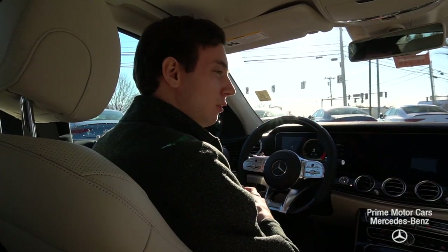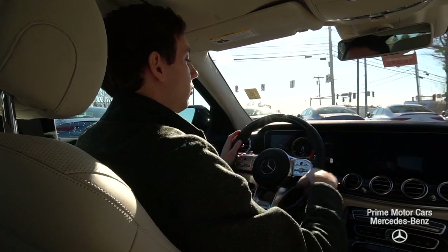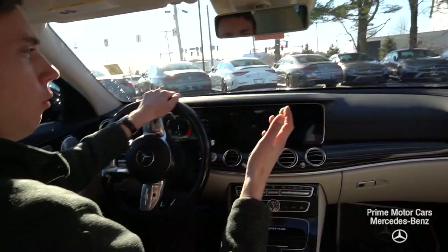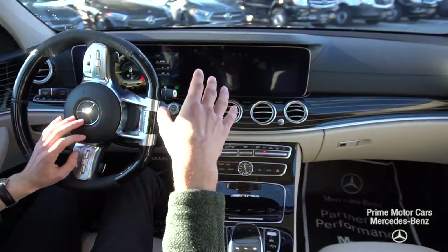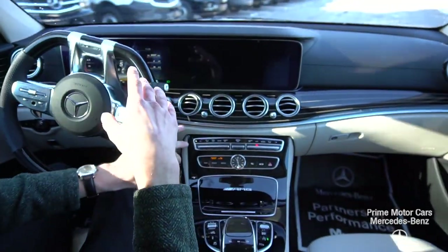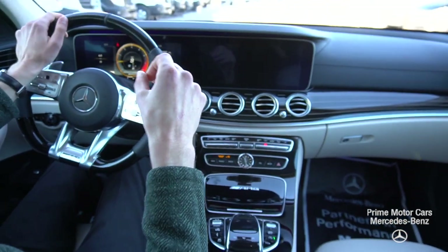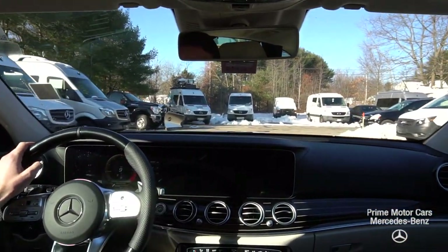Now we're inside the E63 and we can get a closer look at just how beautiful this interior is. We'll take a little tour around the dealership and go over some features on the car. What makes this thing so special is that four-liter bi-turbo V8 up front producing 603 horsepower and 627 pound-feet of torque. It's a wagon with a supercar amount of power — it is absolutely insane.